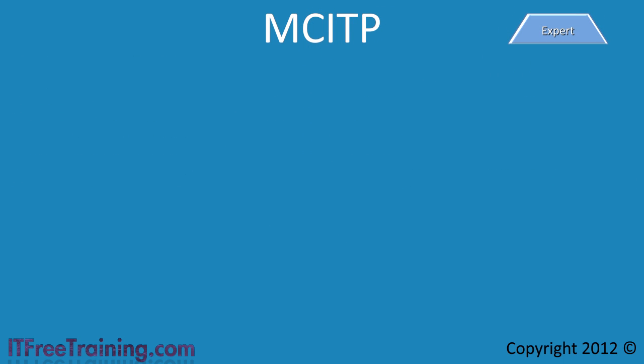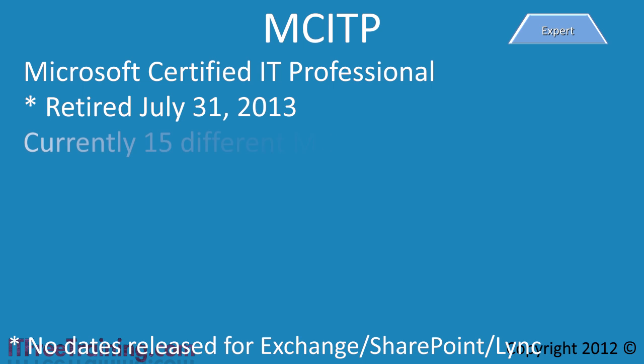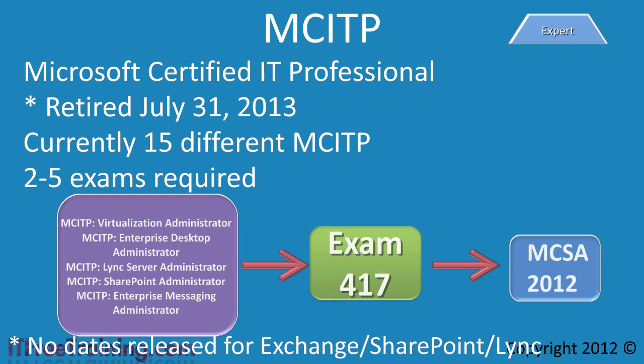The next certification is the MCITP, or Microsoft Certified IT Professional, which moves up the pyramid to the expert level. The expert level is aimed at an IT professional who has moved away from the help desk and is responsible for administering the network at the server level. The MCITP certification is being retired on July 31, 2013; currently there are 15 different MCITP certifications, requiring 2 to 5 exams each. If you have any of the 5 MCITP certifications listed, you can upgrade to MCSA 2012 by completing the 417 exam — the same upgrade exam used to upgrade from MCSA 2008 to MCSA 2012.